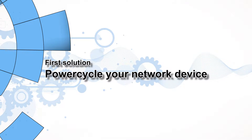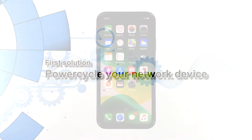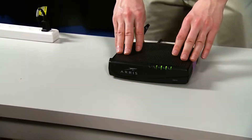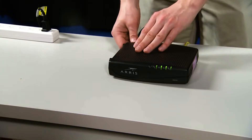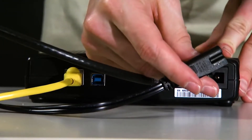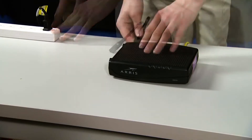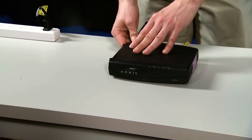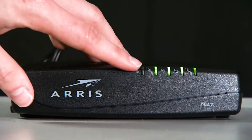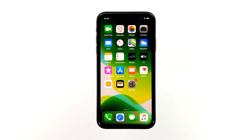First solution: power cycle your network device. Doing this will isolate the problem immediately. If the issue is caused by a minor problem with your network device, then restarting it will fix it. Unplug your modem or router from the wall outlet, or simply disconnect the power cord from the main unit. Leave it without power for a minute or two. After that, plug it back into the wall outlet or reconnect the cord. Wait for the device to come online, then let your phone reconnect to it. Try to see if your iPhone can now connect to the network.